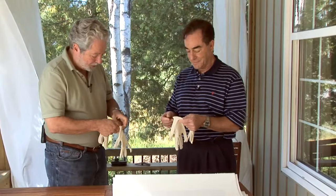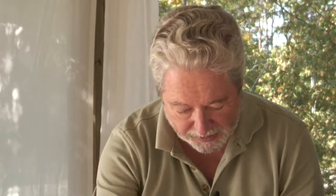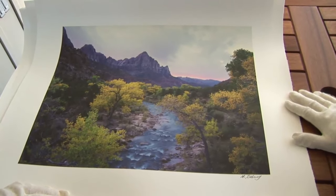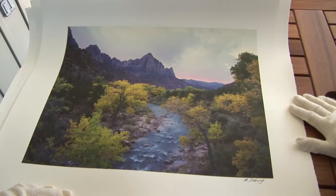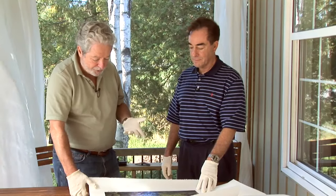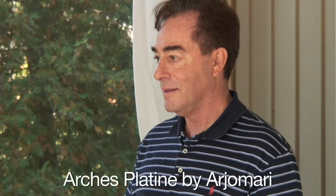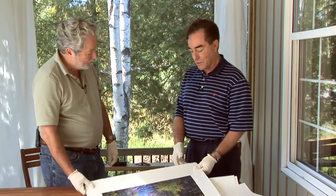They put on cotton gloves to keep oils off the paper and open the first print — a lovely shot of Zion from the famous photographer's bridge, Kodachrome Bridge. The tonalities are amazing. The paper is called Arches Platin, and as Mark understands it, it's the same paper Michelangelo and Raphael used for their watercolors — made by the same factory, same process.